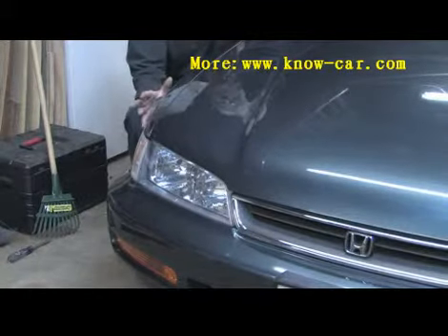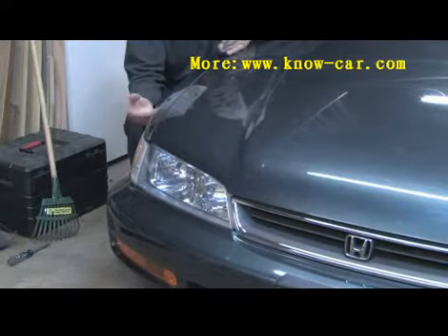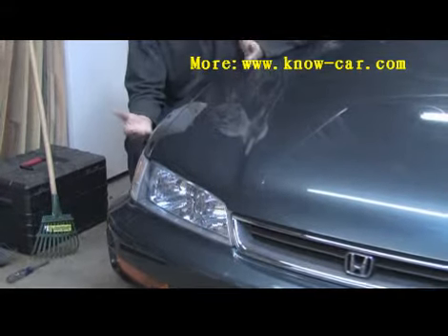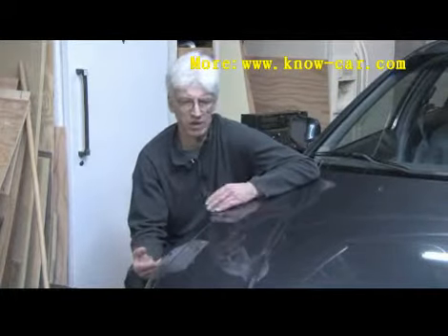Automotive shock absorbers have a recommended service interval, and usually that's between three years, 36,000 miles, up to five years, 60,000 miles. It depends on the type and make of your vehicle and what types of shocks or struts were installed on it.